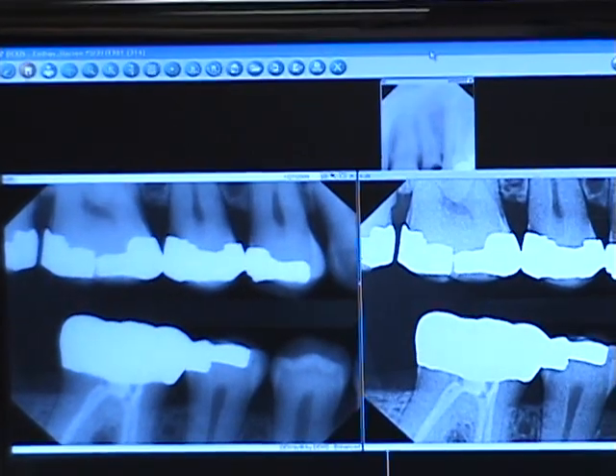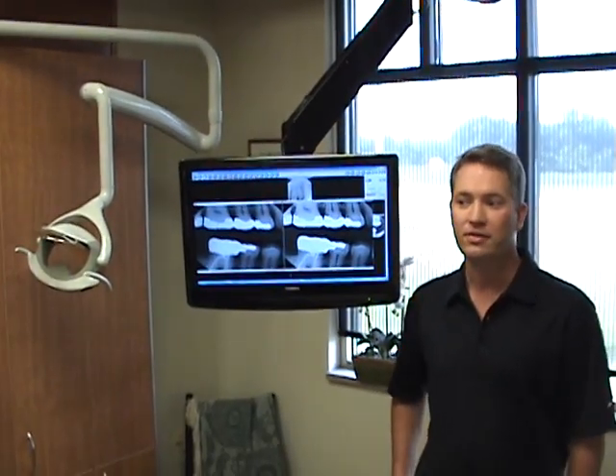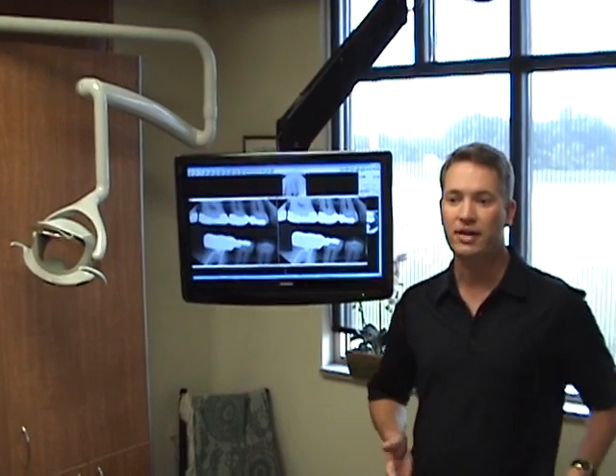I know a lot of my patients are concerned about the amount of radiation they get from any x-rays, and I'm here to tell you that the use of these new digital x-ray systems — digital imaging — is the state-of-the-art, high-tech way of taking digital images now.